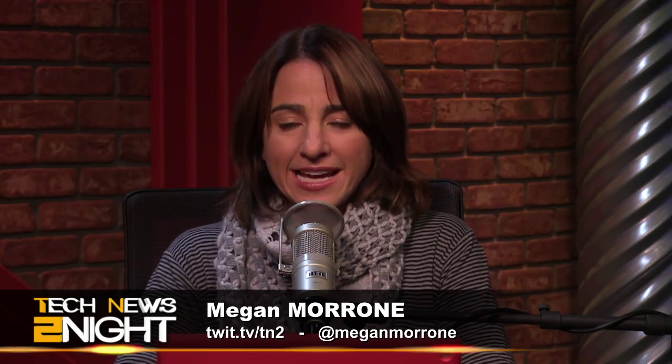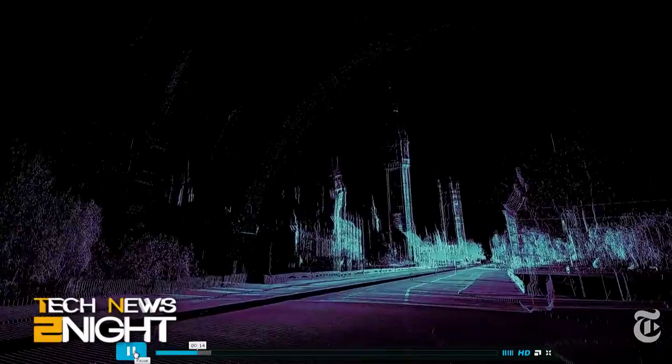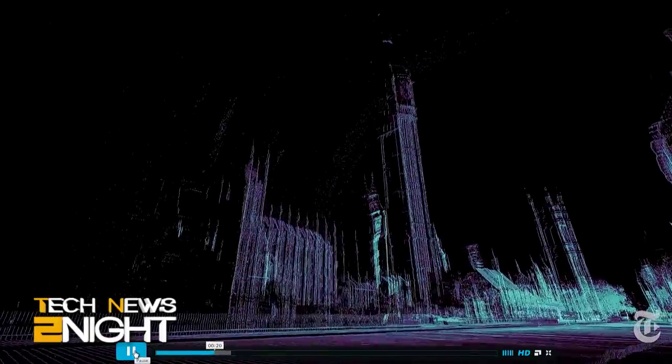And finally tonight, we talk a lot about autonomous vehicles on this show: when will the technology be widely available, will it be ubiquitous or just in cities, who will be liable for accidents? But rarely do we look at the story from the driverless car's point of view. ScanLab — a research project that specializes in large-scale 3D scanning — drove a 3D laser scanner through the streets of London to see if it could give us an idea of how a robot car might see the world. Let's take a look at that video.